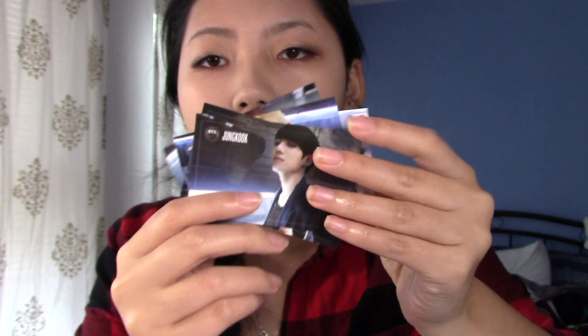I got group cards for Dark & Wild as well. I got what I think is version B and version C — there are three versions. I have version A, and I have RM. I also have Jin, J-Hope, Jungkook, Jimin, Suga, and V in here. So I completed my Dark & Wild set, and I'm only missing RM for O!RUL8,2?.